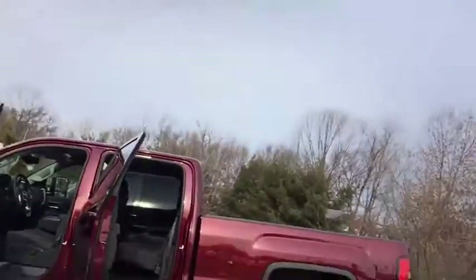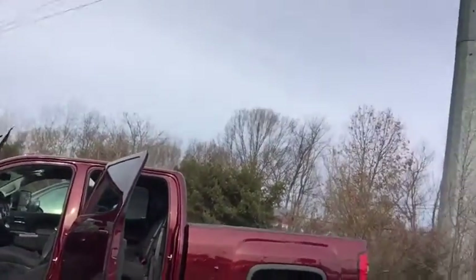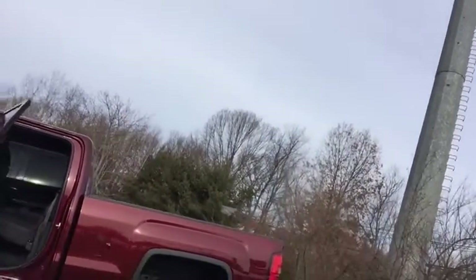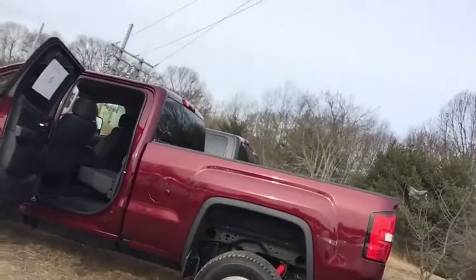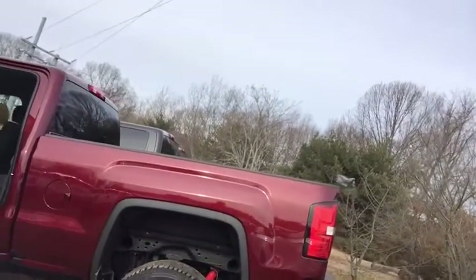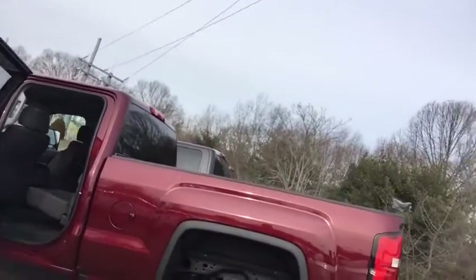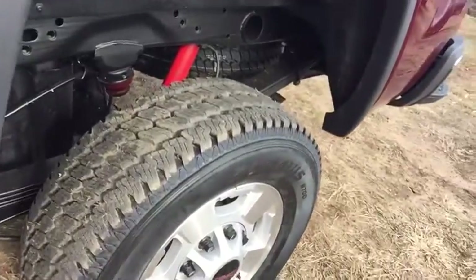I'd like to show you our 2016 Crew Cab SLE Sierra 2500 Heavy Duty. The 2500 Heavy Duties come with four-wheel anti-lock disc brakes and Duralife rotors, so the rotors will never rust and last twice as long as conventional rotors. The vehicle is a Z71, featuring 17-inch aluminum alloy wheels with very aggressive tire tread tied in with the Z71 option.